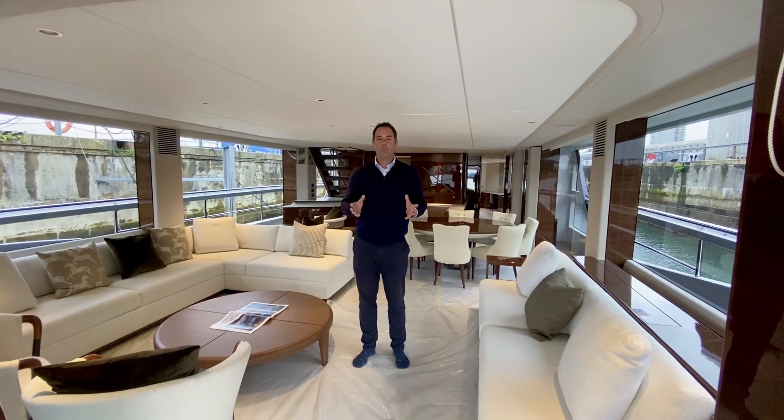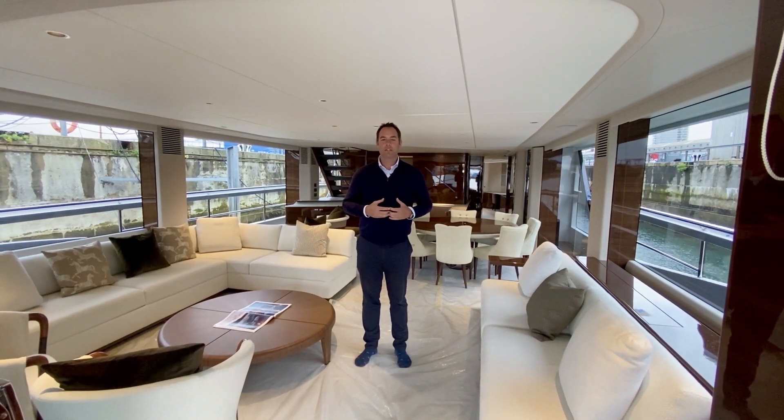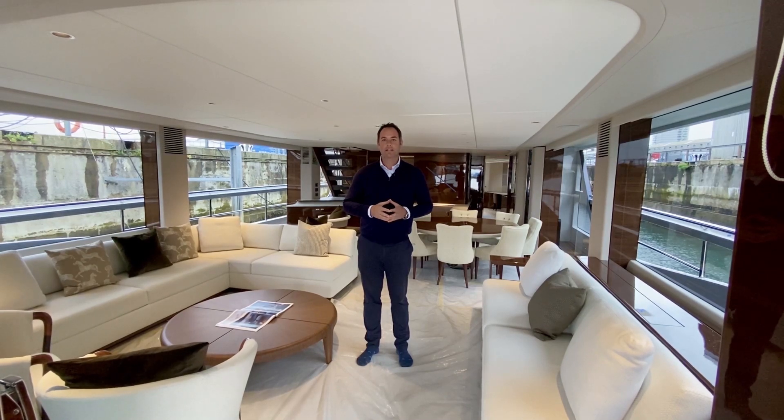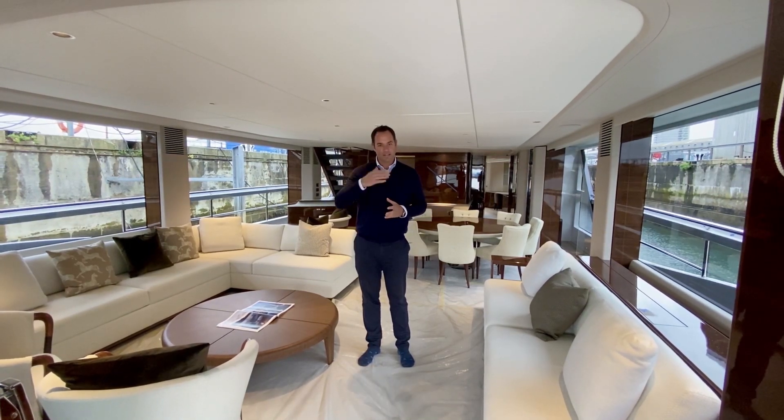Welcome to Plymouth, home of Princess Yachts Limited. I'm Will Green, Chief Sales Officer here at the shipyard. I'm going to give you a five-minute tour of the Princess X95. Please come on in.